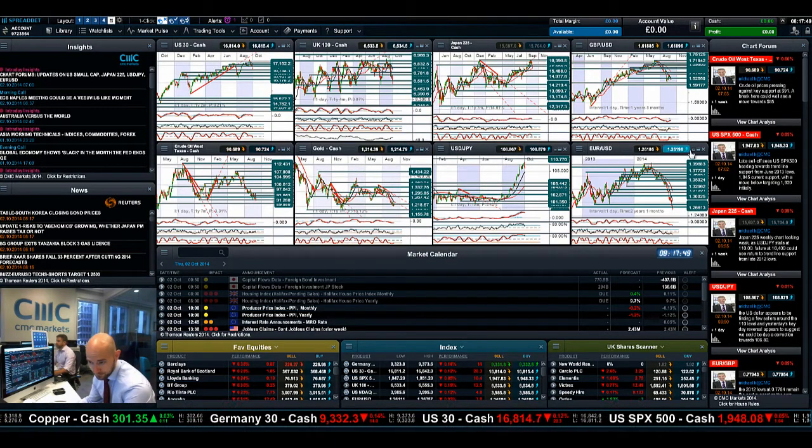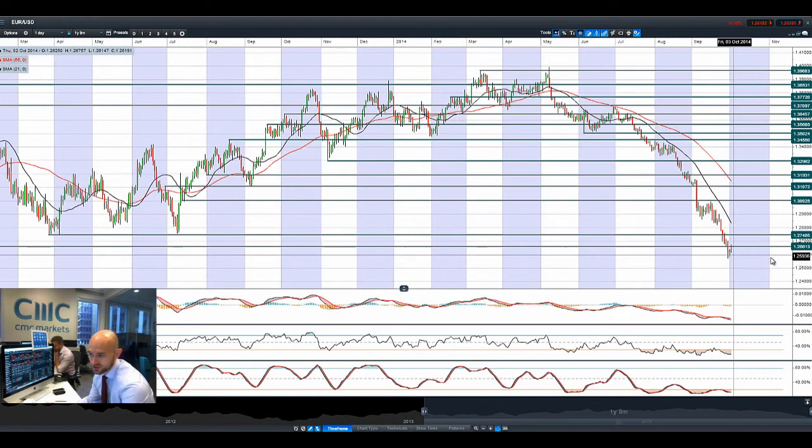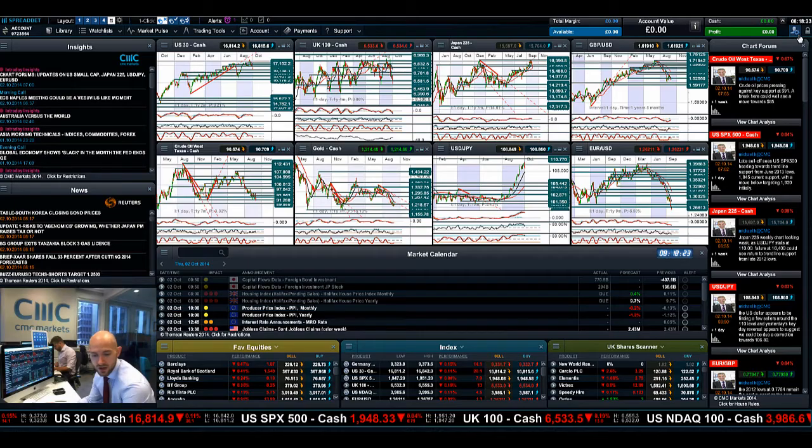EURUSD had a bit of a reversal of fortunes — it bounced back up to $1.2663, which has potential resistance, then got pushed right back down again. The EURUSD fundamentals have not changed one iota, albeit the trend is obviously quite aggressive. There will be bouts of profit taking, so just be careful because it will be volatile. I can see that from the client sentiment aspects — many clients are obviously short the euro, but you are going to get these spikes up higher. Just be aware of the technical levels and the fundamental releases.